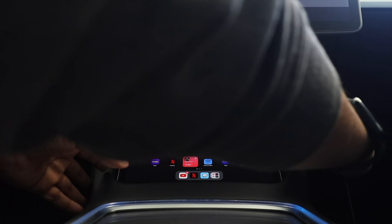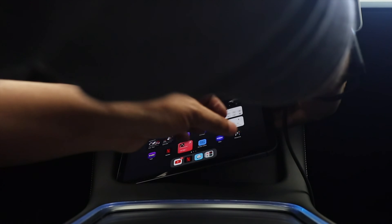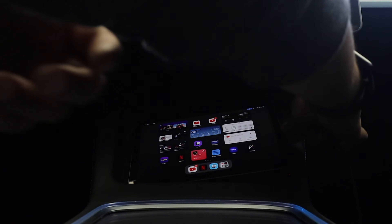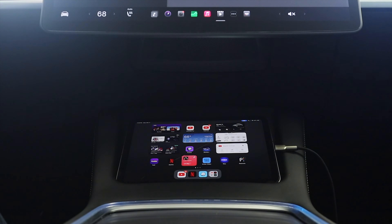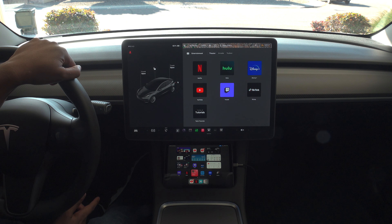I'll just grab my charger here and plug it in while it's still sitting in the slot. I don't want to scratch it. Once it's plugged in, it still sits right in there and it works fine with a USB-C charger.